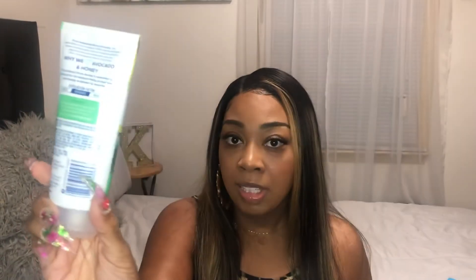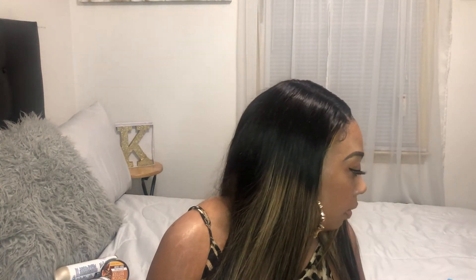My next item is the St. Ives Soft Skin Scrub in Avocado and Honey — I've never tried this before, I love scrubs, can't wait to try. My last item is the St. Ives 24-Hour Shine Shampoo and Conditioner — it's Moroccan infused.